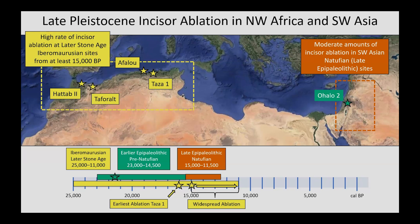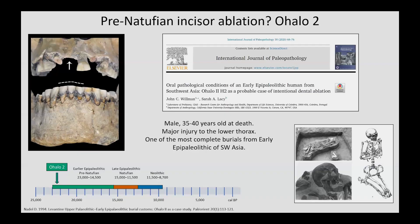This is an interesting chronological outlier, as Ohalo II is approximately 6,000 to 8,000 years older than the earliest cases from either region. The archaeological site of Ohalo II exhibits extraordinary preservation of archaeological and human remains. The 35 to 40-year-old male burial is one of the most complete skeletons from the earlier Epipaleolithic of Southwest Asia. Ohalo II suffered a major injury to the lower thorax that resulted in a large ossification of portions of the sternum, ribs, and corresponding costal cartilages. The injury would have made Ohalo II partially reliant upon social care from others, as prolonged physical exertion would have been very difficult.